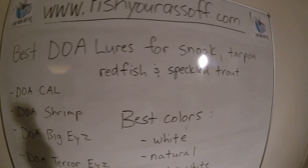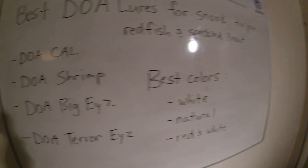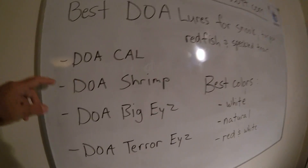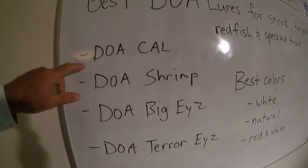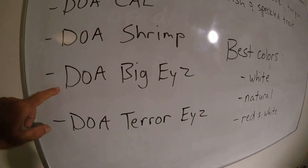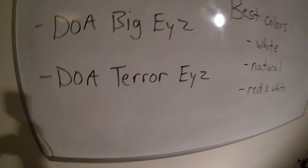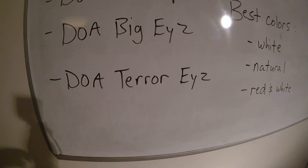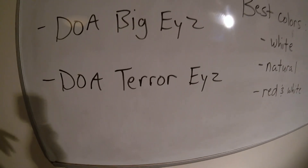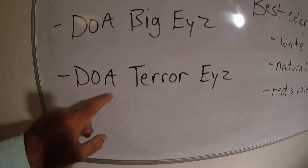So, best DOA lures for snook, tarpon, redfish, and speckled trout — here are the four big ones: the DOA Cow, the DOA Shrimp, the DOA Big Eyes, and the DOA Terrorize. I don't have any DOA Terrorize and I don't use them that much for just one reason — big fish will straighten out the hook on those, as they have kind of weak hooks.